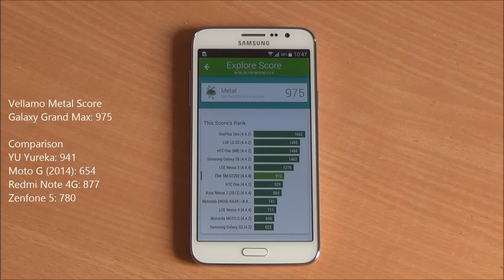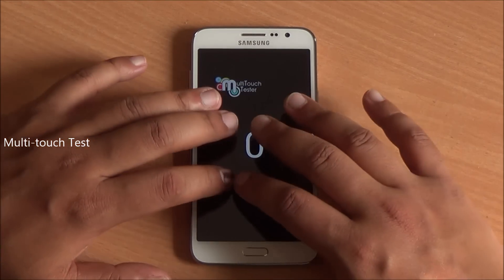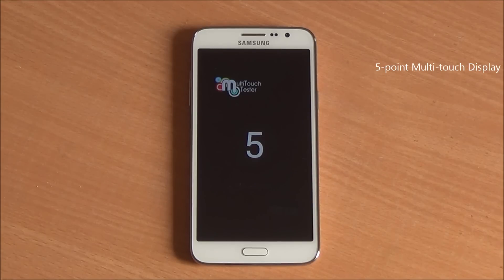We have seen this in all the benchmarks that we have tried — the Samsung Galaxy Grand Max actually scores better than most of the phones in this price bracket. Now doing the multi-touch test, I have 6 fingers but only 5 are detected, so it's a 5-point multi-touch display.